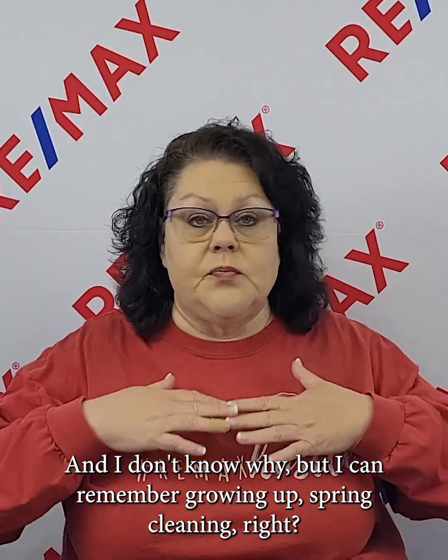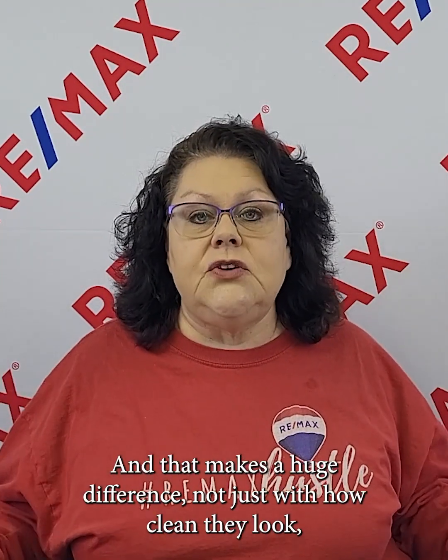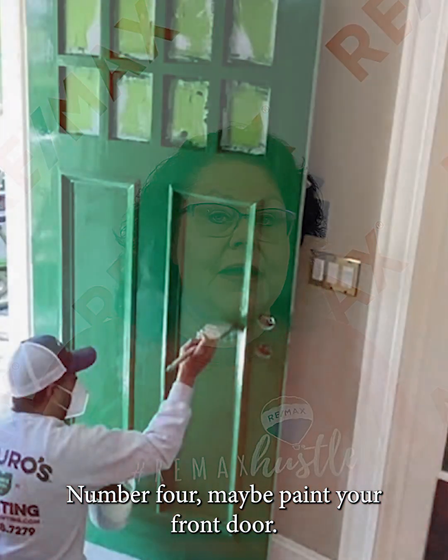I remember growing up, spring cleaning — we all had it, and washing the windows was part of that ritual. You went through and all the windows got cleaned, not just the inside but the outside too. That makes a huge difference, not just with how clean they look, but with the amount of sunlight that comes in and the overall lighting in the house. So take time to get your windows clean.